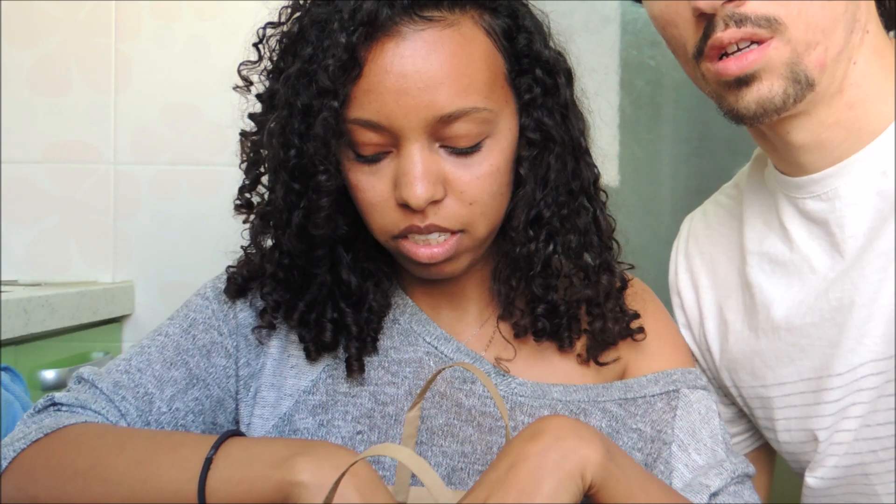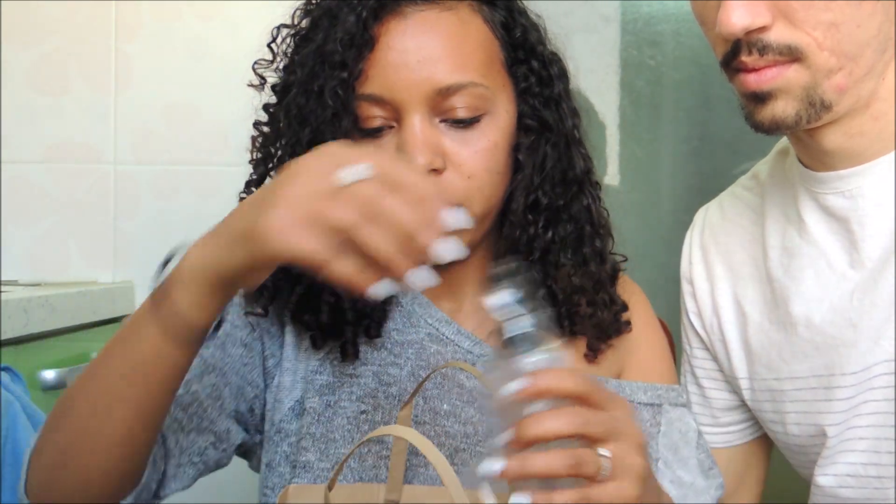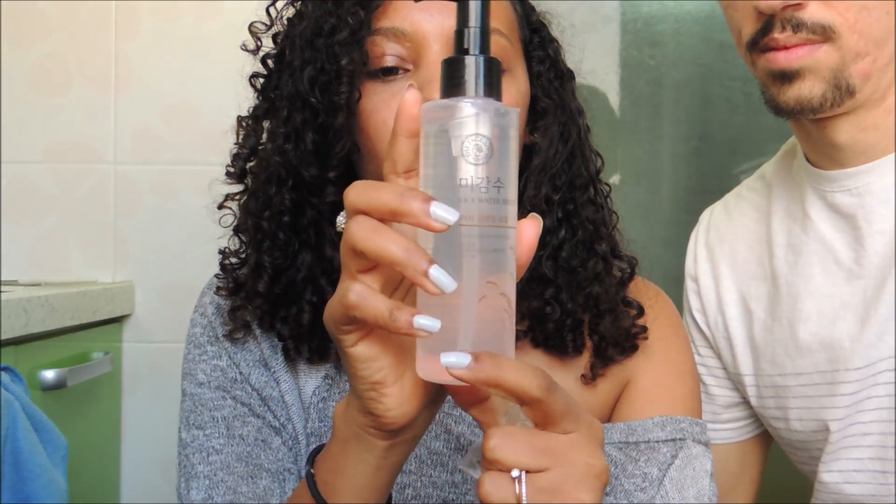I went and talked with my Korean friends and there are like ten steps to this skincare routine — if not more. I don't want to do all ten steps, and I don't want to spend that much money on everything, so I got the basic things. The first thing, obviously, is to remove your makeup. I got this rice water makeup remover — it's oil-based.